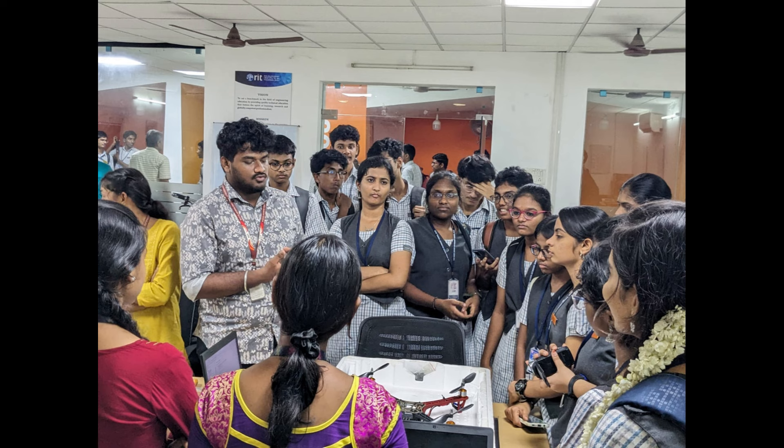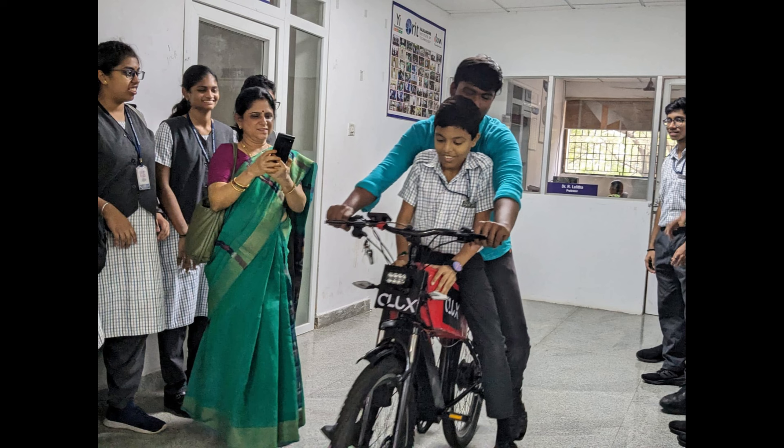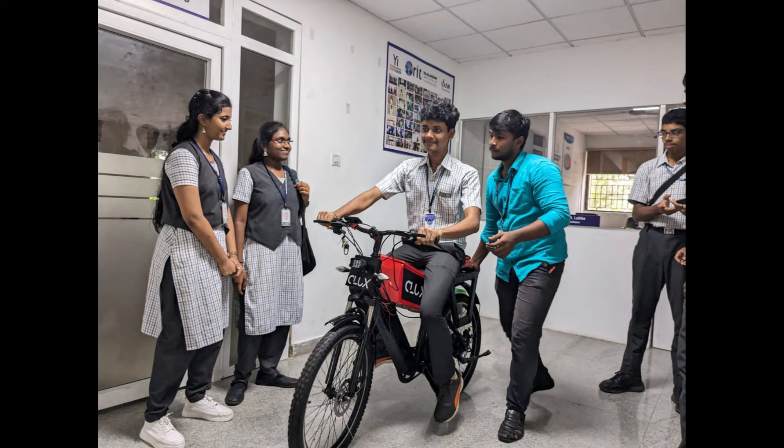As we conclude our exploration of the Commute Cargo Electric Cycle here at STEAM RIT, organized by the STEAM Club of Rajalakshmi Institute of Technology, we hope you have gained valuable insights into the efficiency and sustainability of this electric vehicle. If you found this content informative, be sure to hit the like button and subscribe for more updates on the latest advancements in technology. Thanks for joining us at STEAM RIT. Until next time, keep exploring the wonders of technology and embracing sustainable solutions for a brighter future.